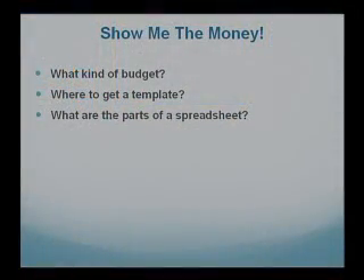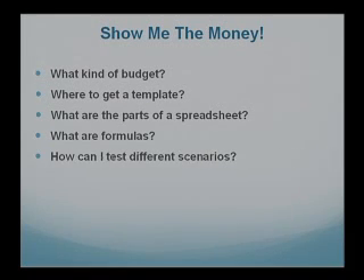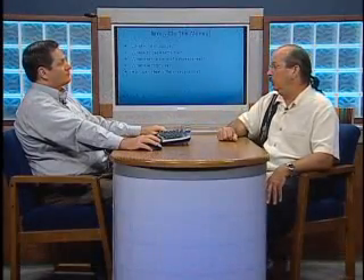After you find your template, it's important to understand the parts of a spreadsheet. And finally — or not finally — what are formulas? How does a spreadsheet work? And then how can I test different scenarios? You can put in numbers and test things like, what if I cut my budget 50% here? We're also going to look at a loan calculation spreadsheet. If you're shopping for a car, you can look at different scenarios — this dealer is offering 6.5%, another is offering 7% with less down payment — and make good informed decisions.